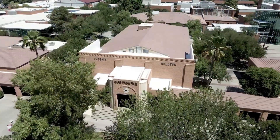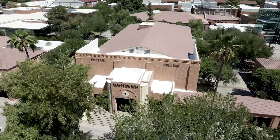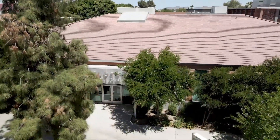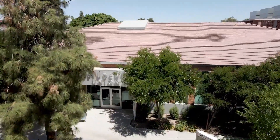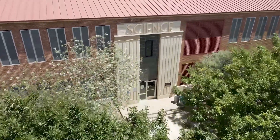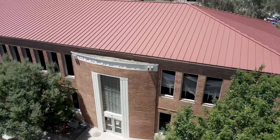Designed at the end of the Great Depression by architectural firm Lesher & Mahoney, the original six buildings of the new campus, which are still in use, were constructed using funds from the Public Works Administration as part of President Roosevelt's New Deal recovery efforts.